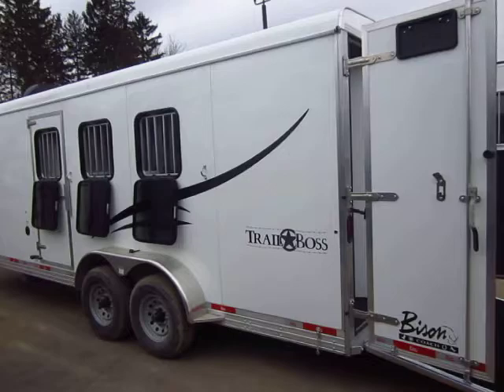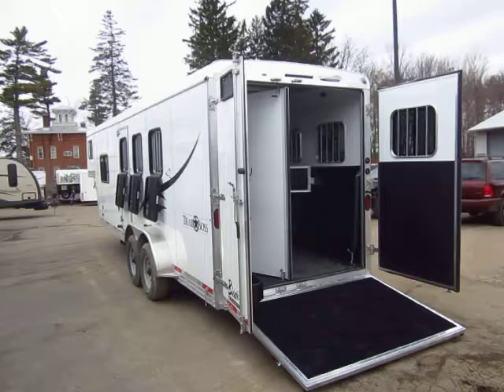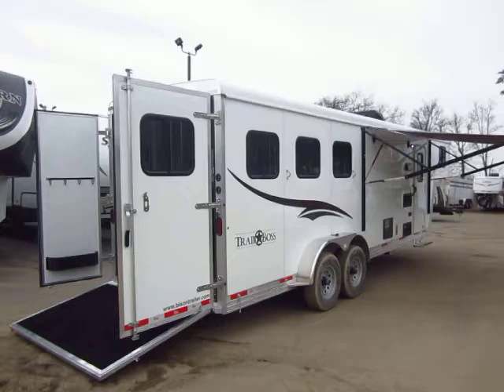The 7308 stands for 7-foot wide, 3-horse, 8-foot short wall. This is all aluminum and 7'6" tall — good for tall animals, with extra headroom and bunk space. LED exterior lights on the tail, so you don't have to worry about marker lights and tail lights going out. All aluminum dividers, padded dividers, removable saddle rack. All windows open for ventilation, even on the butt side.